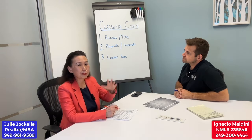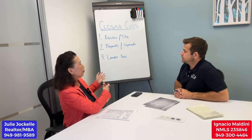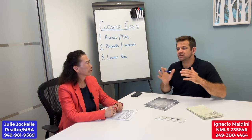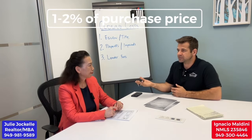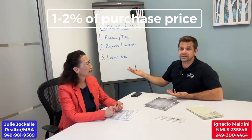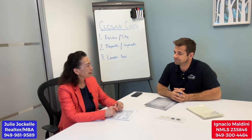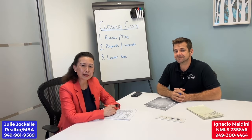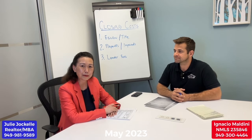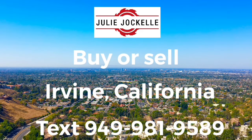This is a great breakdown because I get asked a lot — when purchasing a home, what do I need to set aside for closing costs besides the down payment? As a rule of thumb, use anywhere from about 1% to 2% of your purchase price. It can range because you may choose to have or not have an impound account, or you may pay points to buy your rate down. Hope you enjoyed the video. If you have any questions, let us know — Ignacio can help you with the mortgage and I can help you find a home in Irvine, California.